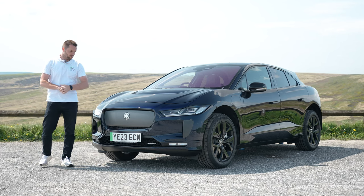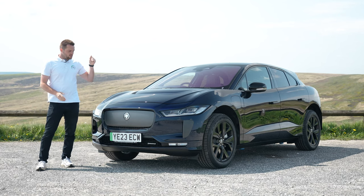Hi guys, welcome back to Rybrook TV and welcome to the brand new Jaguar I-PACE model year 24.